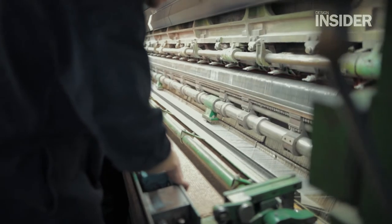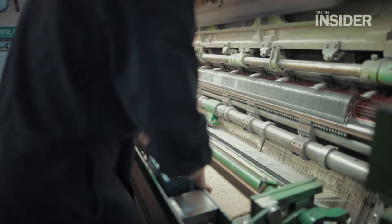A lot of our looms are electronic jacquards, so what that means is the design goes from our system straight to the machine.